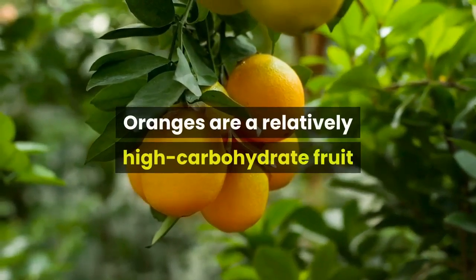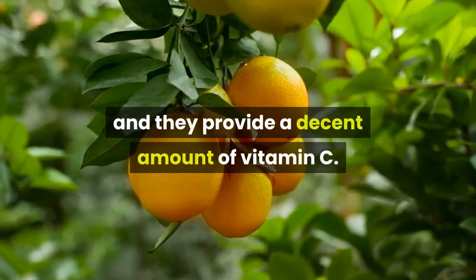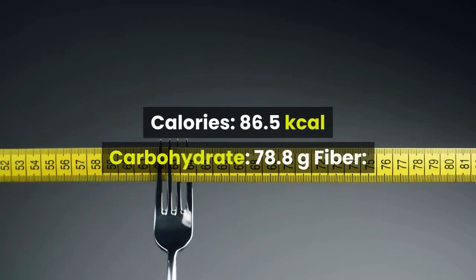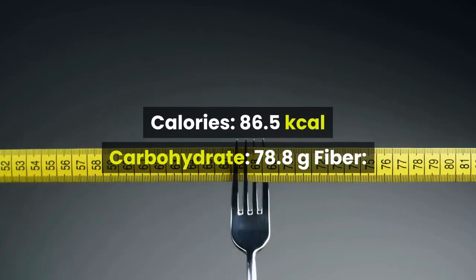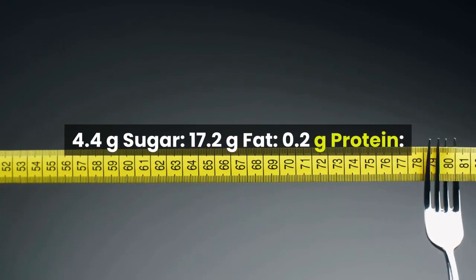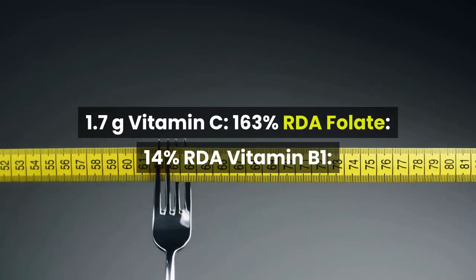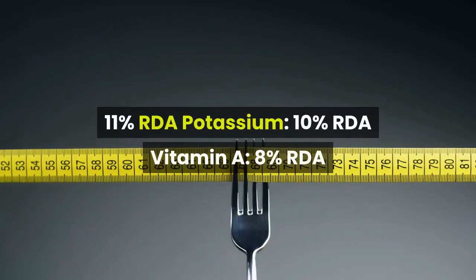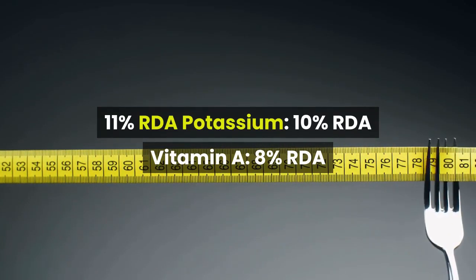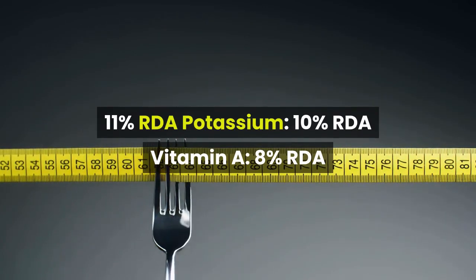Oranges are a relatively high carbohydrate fruit and they provide a decent amount of vitamin C. One large orange supplies: Calories 86.5 kcal, Carbohydrate 21.6g, Fiber 4.4g, Sugar 17.2g, Fat 0.2g, Protein 1.7g, Vitamin C 163% RDA, Folate 14% RDA, Vitamin B1 11% RDA, Potassium 10% RDA, Vitamin A 8% RDA.